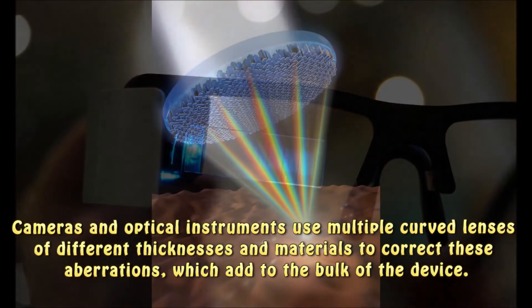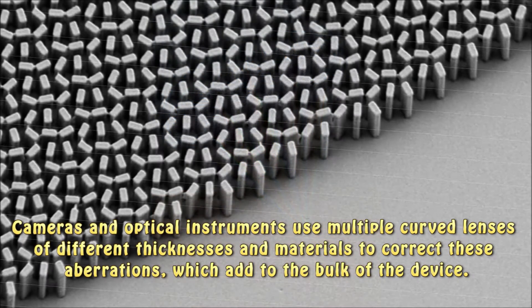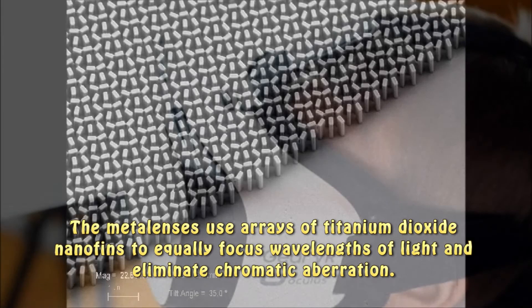Cameras and optical instruments use multiple curved lenses of different thicknesses and materials to correct these aberrations, which add to the bulk of the device. The metalenses use arrays of titanium dioxide nanofins to equally focus wavelengths of light and eliminate chromatic aberration.